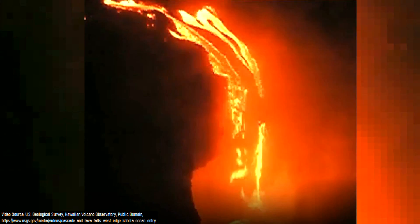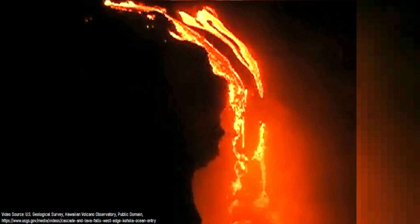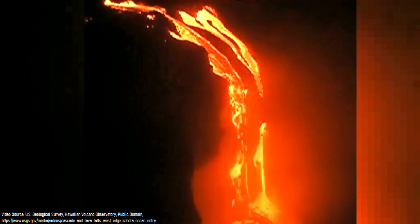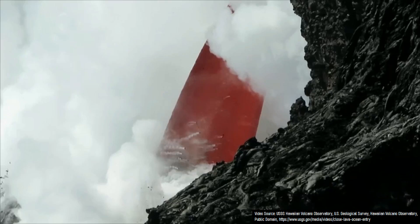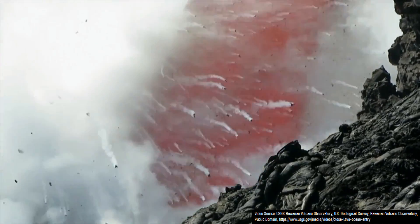Sometimes, lava rather peacefully flows into the ocean. So, what exactly makes a lava flow generate a series of powerful explosions? And, how are these explosions related to volcanic cones on the shoreline? To answer these questions, we must first understand why littoral explosions occur.